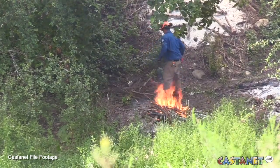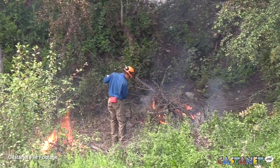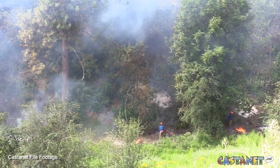None of the prescribed burns have taken place yet in the Kamloops Fire Centre as fire crews wait on better weather and ideal conditions. With some of the warmer and drier weather over the last little bit, we may see some of those burns take place around the Peachland and Penticton areas.